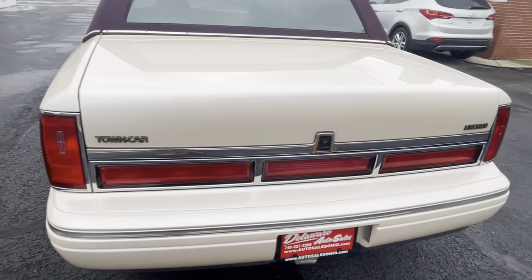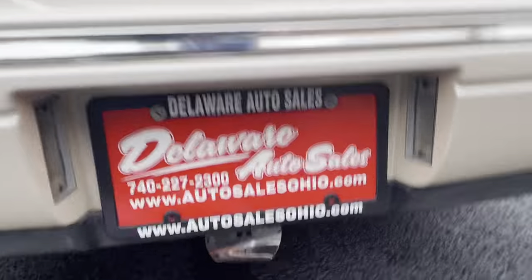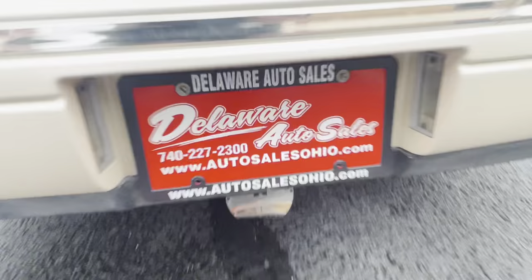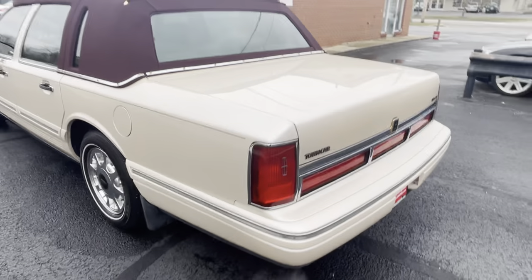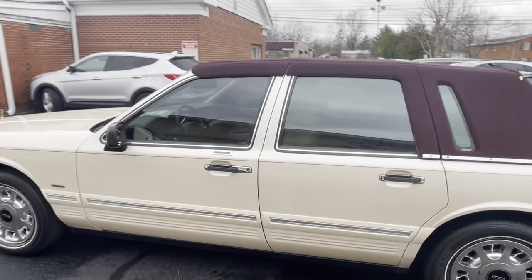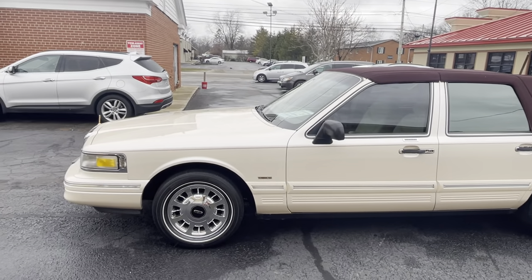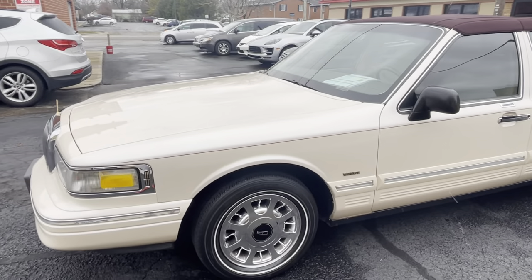It has Michelin whitewall tires — hard to find anymore but it still has them. It also has a hitch. There's a hitch plate cover on here with a supposed Lincoln emblem — looks like part of it broke off. I don't know what the hitch was used for — it might have been for a wheelchair or a jazzy chair, a bike rack, or a trunk extension. You can see it in the photos underneath the car on the website.